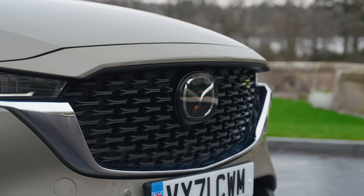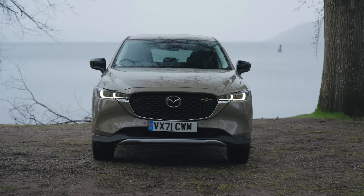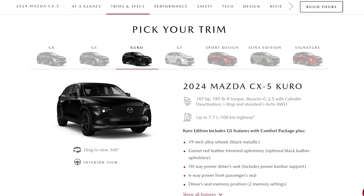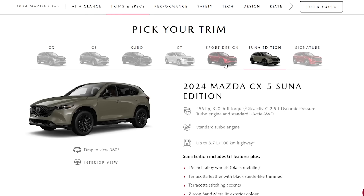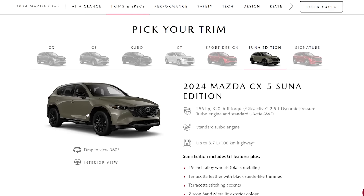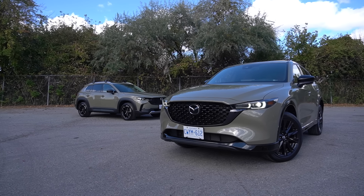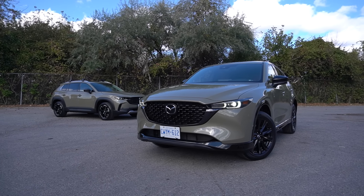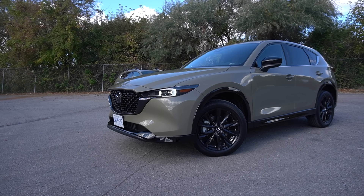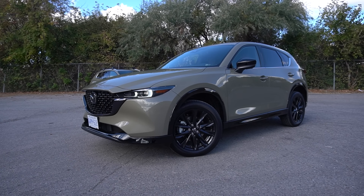Mazda has also constantly updated the CX-5 to help keep it fresh. For 2024, they've introduced a new trim level called the Suna in Canada, or the Carbon in the United States. It's available in a few very unique and vibrant colors, like the Zircon Metallic paint on my test cars here, and it also comes with some really nice black accents, including a black grille surround, black mirror caps, and 19-inch black alloy wheels, for a really sharp and sporty look.